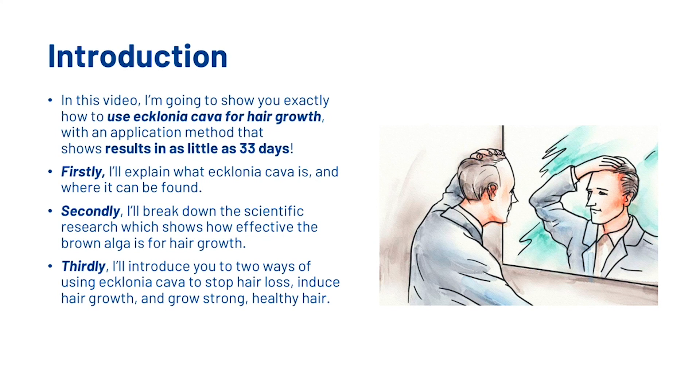What we're going to look at today is exactly how to use Ecklonia Cava for hair growth, with an application method that shows results in as little as 33 days. First, I'm going to explain what Ecklonia Cava is and where it can be found. Then I'm going to break down the scientific research which shows how effective this brown alga is for hair growth. Thirdly, I'm going to introduce two ways of using Ecklonia Cava to stop hair loss, induce hair growth, and grow strong, healthy hair.